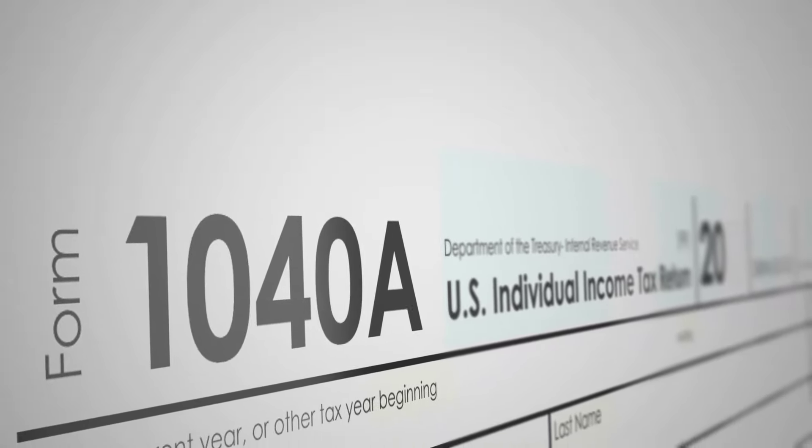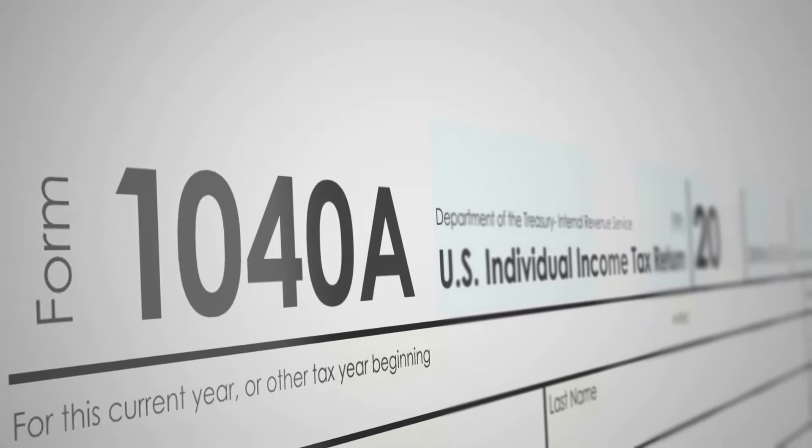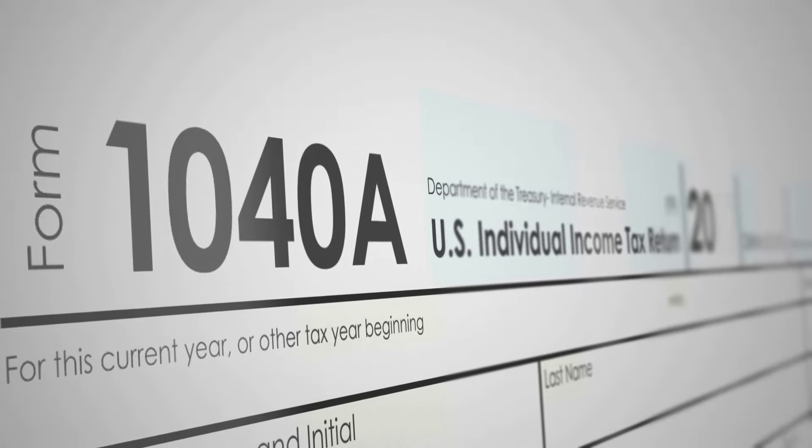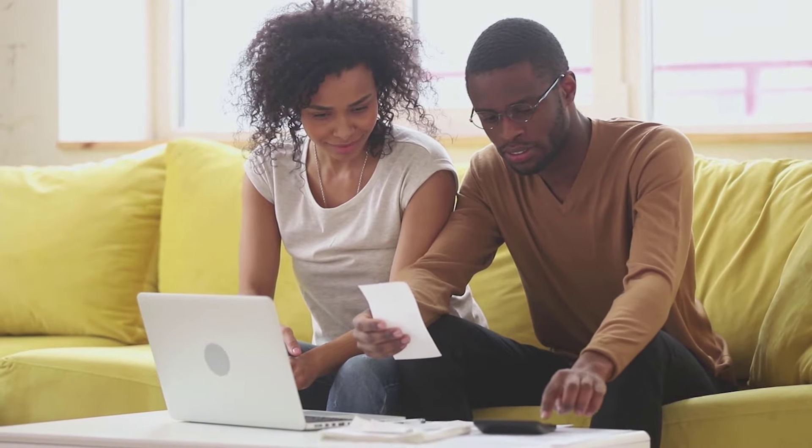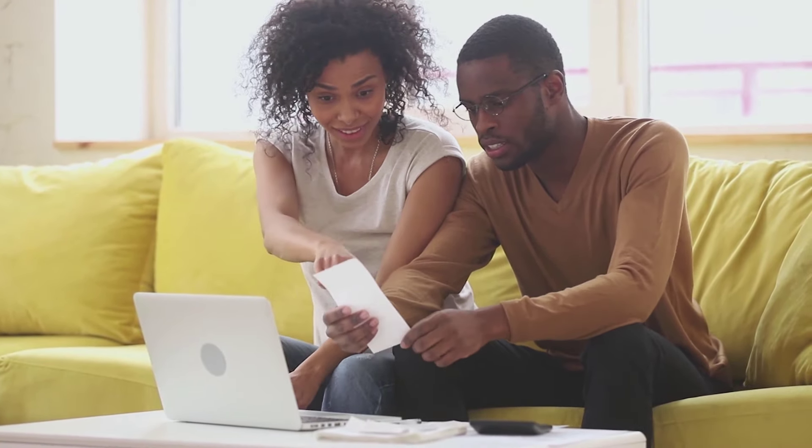Number seven: to possibly avoid taxes on Social Security payments. We all know that if you make a certain amount of dollars, you have to pay taxes on that Social Security income. What if you can avoid that by not taking the money as income and instead taking it out of your equity in your home? Just things to get you thinking about it.